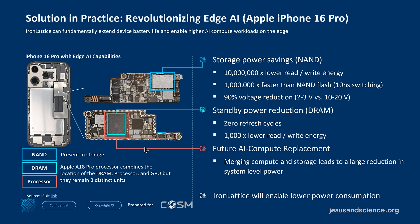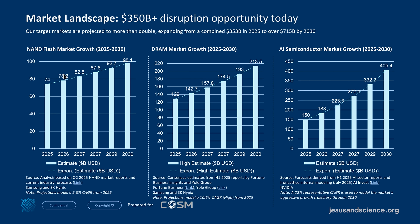Then we'd do the full compute-in-memory. The same approach applies to smartphones — initially switching out the NAND flash memory, then moving into DRAM, then into compute. Companies going directly to compute-in-memory find it hard to get that introduced to market, so this phased approach is the plan. The NAND flash market shows healthy growth, DRAM shows healthy growth, and of course the AI semiconductor market is enormous — huge areas of growth we would be able to capitalize on.